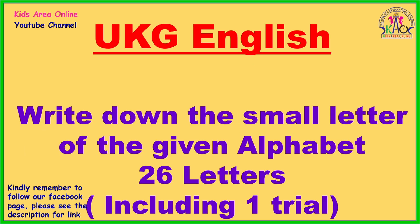UKG English: Write down the small letter of the given alphabet. One alphabet — one big letter, one capital letter, one small letter. You read your four lines book. In English, 26 letters — one letter.